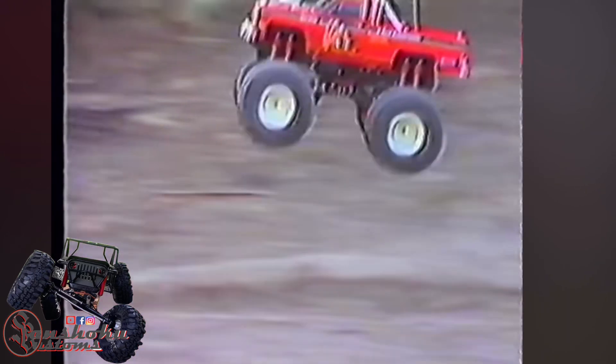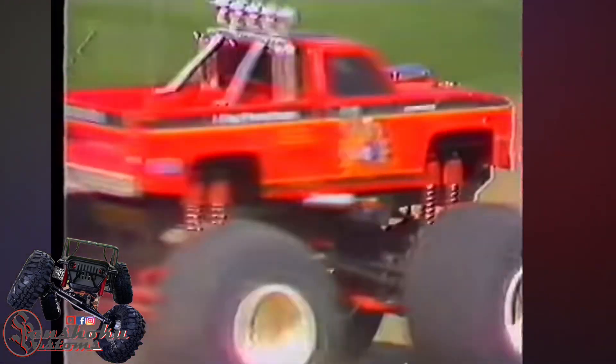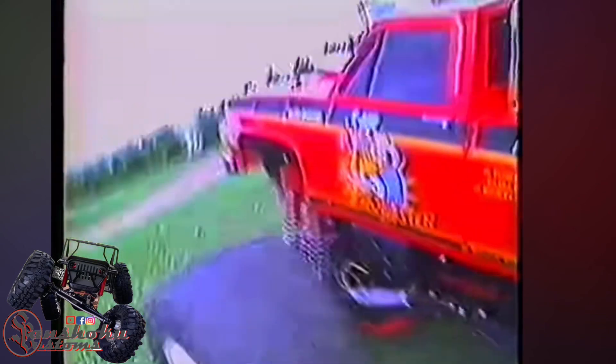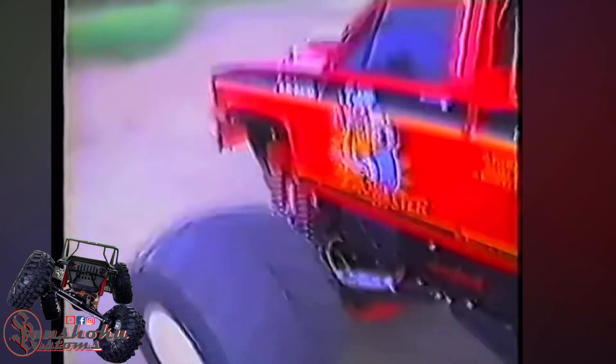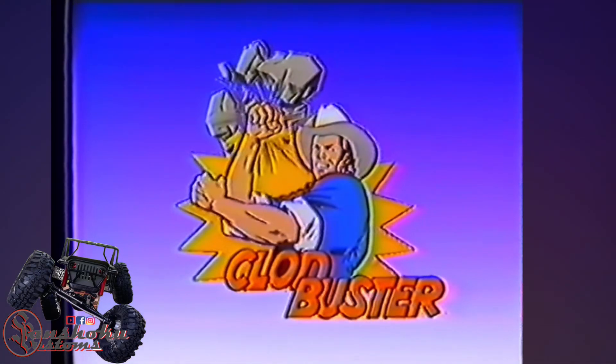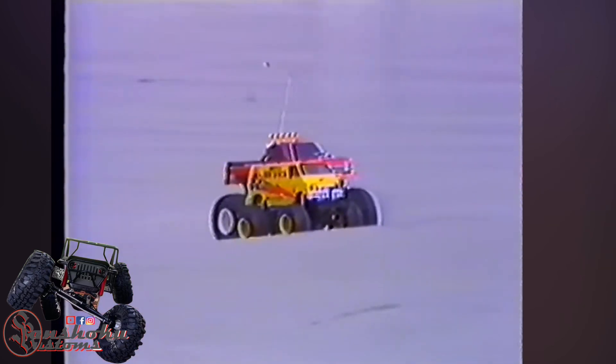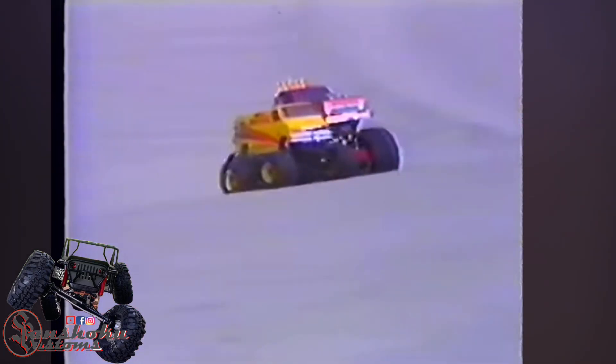For those of you who want a real monster machine, the Clodbuster has arrived. Using 165-millimeter diameter and 110-millimeter wide, earth-shaking tires, it rides high above any traffic, maneuvering effortlessly over everything in its path.